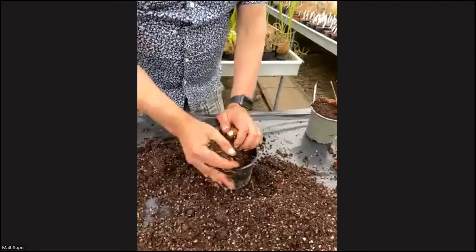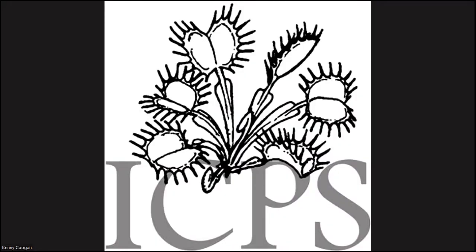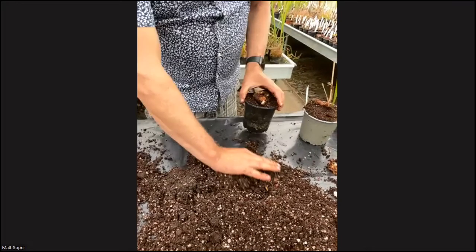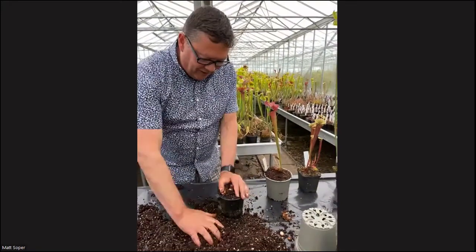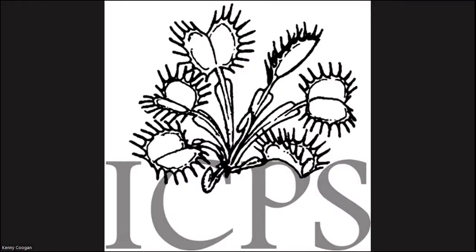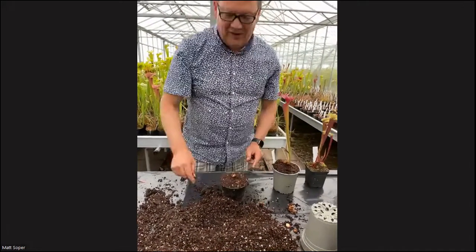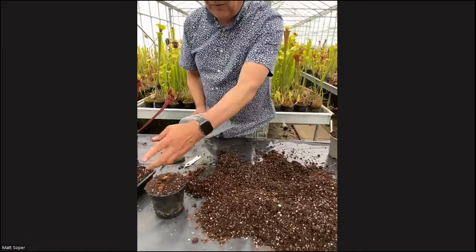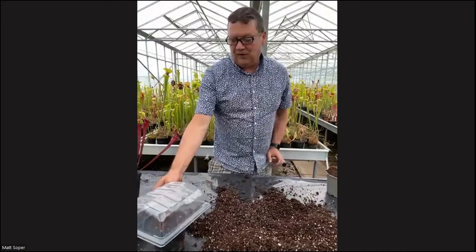Whereabouts does she live? She lives in North Carolina. She could just leave them outside, I would think. Or give it an extra boost — put a propagating lid over the top as well. Clean it all up, cut it back, stand it in rainwater, put a propagating lid on — just to give it a little push and have another go.